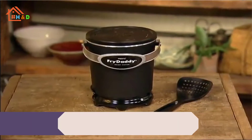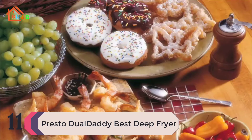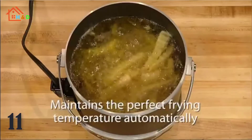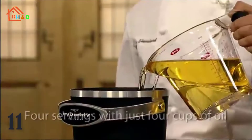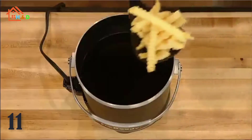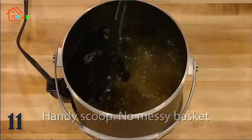At number 11 we have the Presto Dual Daddy Best Deep Fryer. The Dual Daddy holds up to 8 cups of oil or 4 pounds of shortening, and it can handle up to 8 servings of food at a time, as well as being large enough to accommodate larger pieces of meat or fish. With the divider in, two kinds of food can be frying at the same time with no intermingling of flavors.